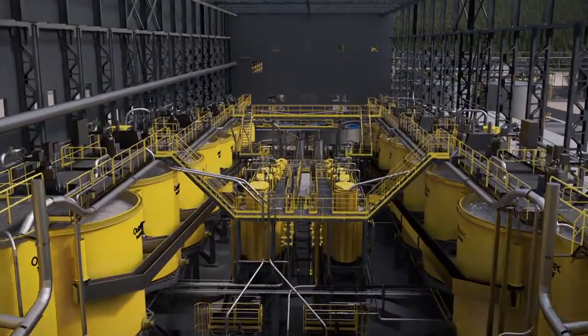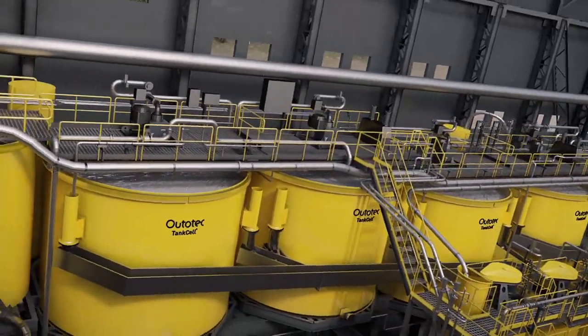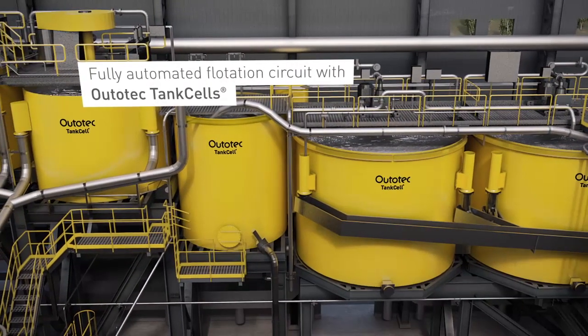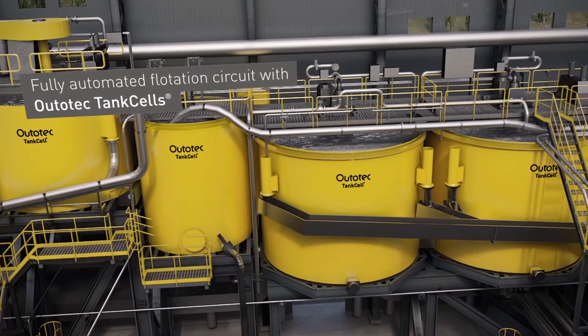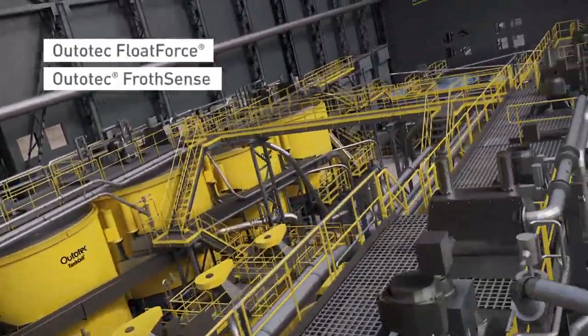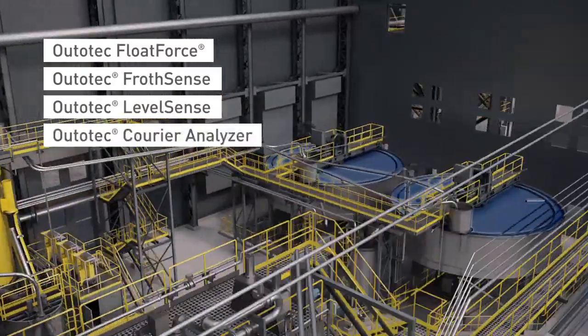Our flotation circuits are optimized for each customer solution. Tank cell units can be delivered as a complete package with high-level automation and intelligent controls. Outotec ACT Expert System ensures a stable process and high plant availability.